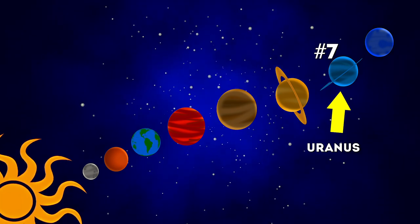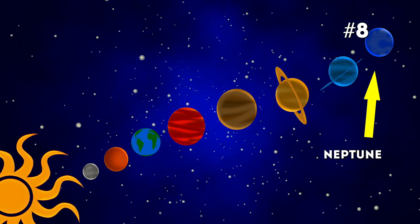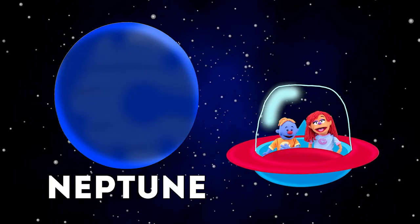Uranus! The seventh planet on the list is so cold it would freeze your little mitts! Neptune! The furthest from the Sun has a bright blue color and is also a cold one!